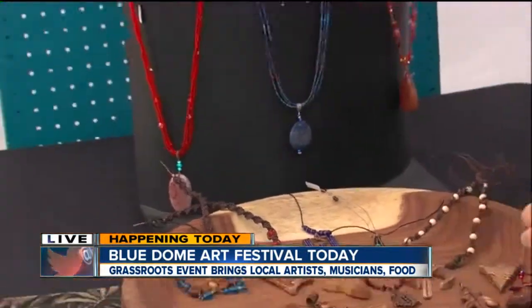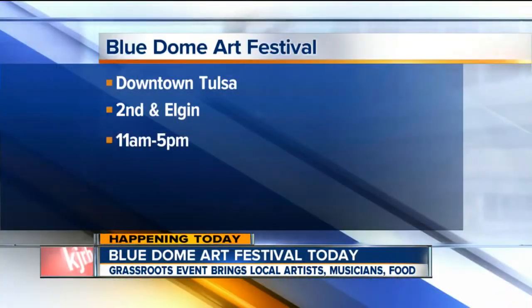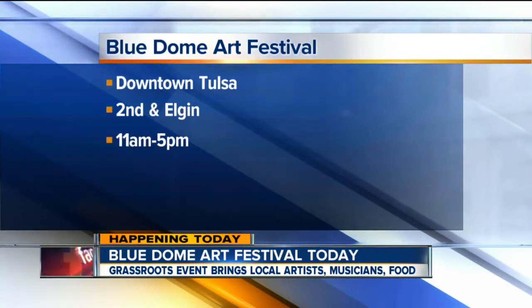Beautiful stuff. And obviously lots of other artists here selling beautiful things — all local, right here in Tulsa and from the surrounding Oklahoma area. We will bring it back to you guys in the next hour, but for now we'll send it back to you guys in the studio. Thanks, Jamil. The festival kicks off at 11 this morning and ends at 5. Just meet under the Blue Dome in downtown Tulsa at 2nd and Elgin.